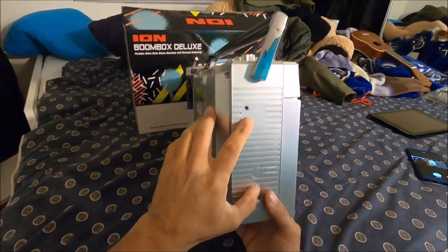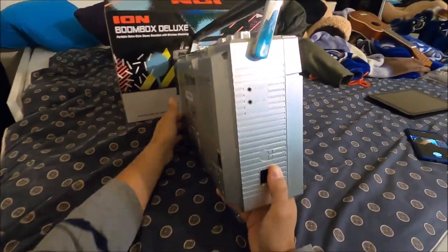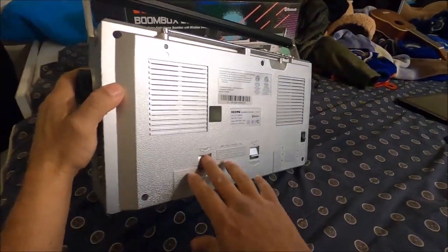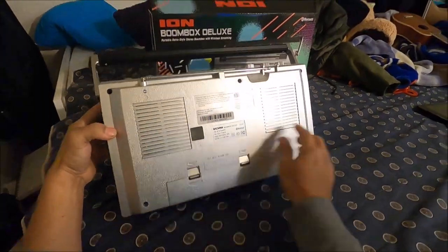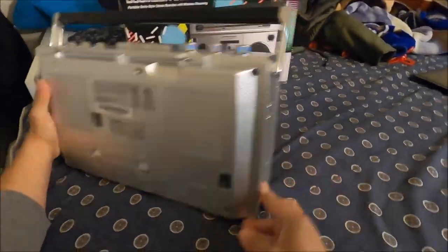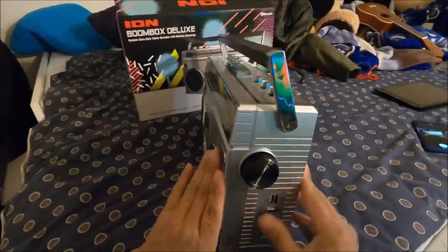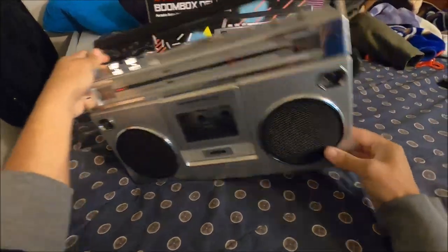Then we can plug in our headphones and the auxiliary. I really like the way it's painted — it's a really shiny silver, a really nice-looking radio. This switch right here controls whether you want to use the power cord or not. I have a little micro SD card in here right now, and I'm going to try it out.